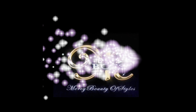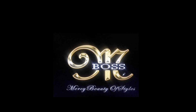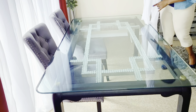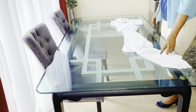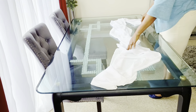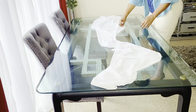Hello, my beautiful people, welcome to Mercy Beauty of Styles channel, my name is Mercy. In today's video, I'm going to set up my dining area and do a very beautiful table setting for Valentine's. We are in the season, but you can always use it for any other occasion.